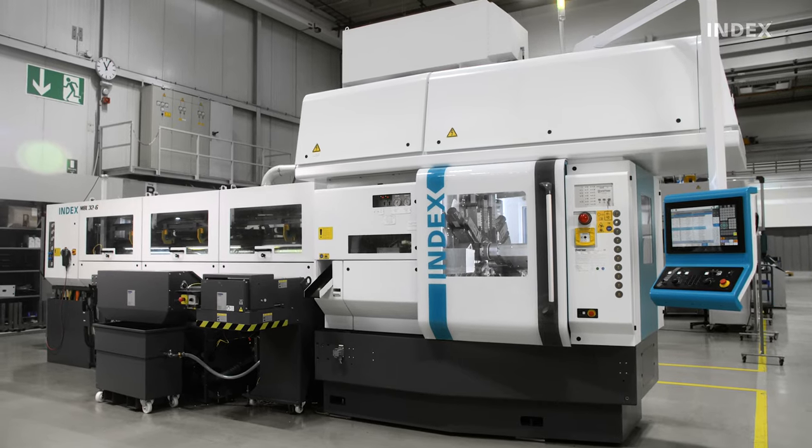Index multi-spindle lathes — an advancement for the latest production technologies.